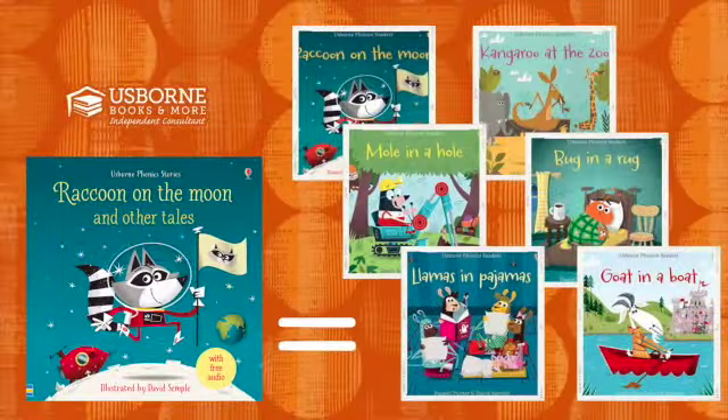Also, whenever you see CV on our website, that stands for combined volume. For example, you can purchase one of our amazing paperback phonics books for $6.99, or you can get a combined volume of six phonics readers with a hardback cover for only $14.99.